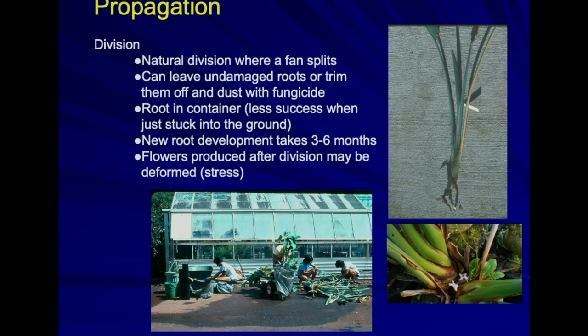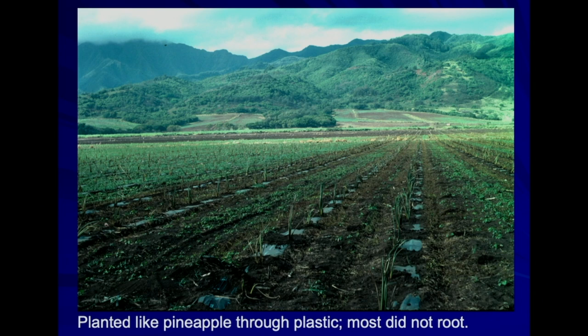Students from my plant propagation course helped divide bird-of-paradise for my research — they didn't know it at the time; it was framed as an exercise in plant propagation division. There was about a 100-acre plot on the north shore of Oahu planned as a bird-of-paradise operation. They brought in divisions from California, laid out ground cloth like they would for pineapple, and stuck the divisions in the ground. About three months later, before things had effectively rooted, a major rainstorm sent about a foot of mud washing down from the hillsides and covered most of the field. They salvaged a few plants and had some bird-of-paradise out of the Mokule'ia area for a few years.